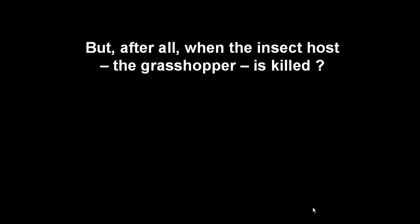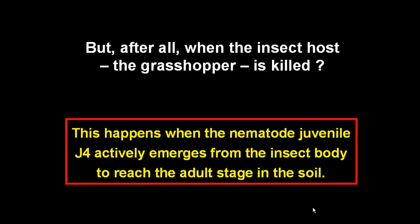But after all, when and how is the grasshopper killed? This happens when juveniles J4 actively emerge from the insect body and move to the soil.